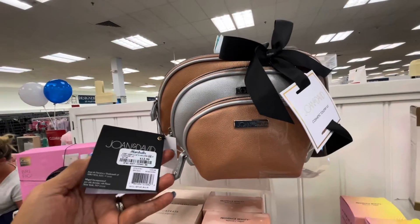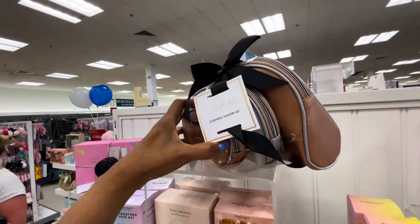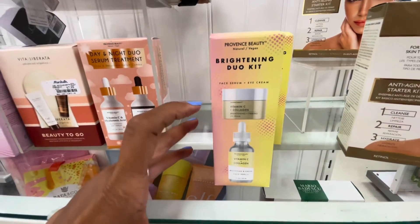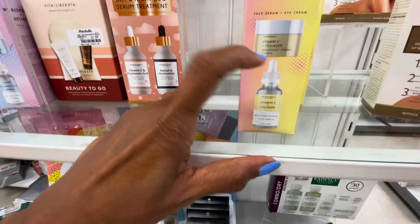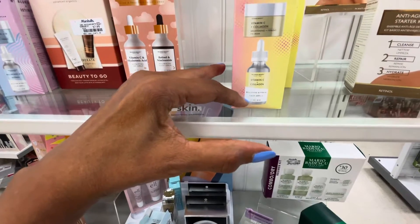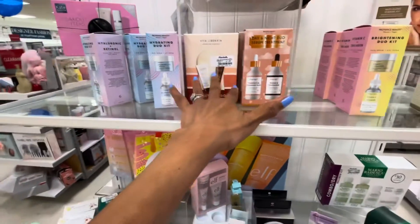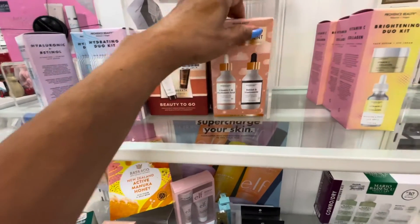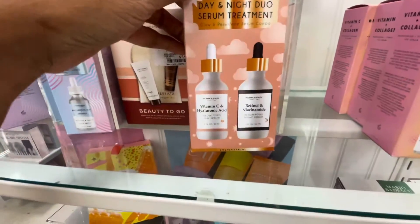This is a cute cosmetic case, three-piece, Joan and David, for $13. Let me know if anyone has ever tried this Province Beauty brightening dual kit — it's a vitamin C and collagen brightening firming eye cream. This has the same ingredients but it's a brightening and firming face serum, and it's $8. They have a lot of skincare — this is day and night dual treatment, and this one is $10. I've never used any of these, I don't know how they work.